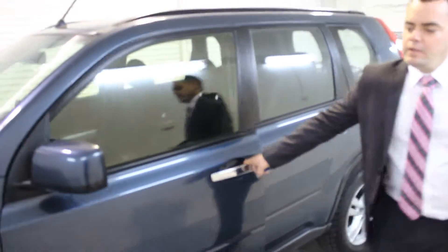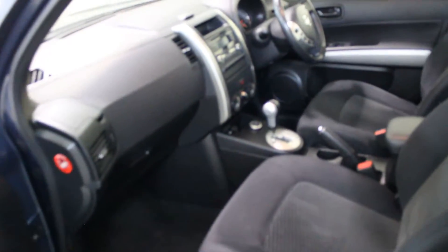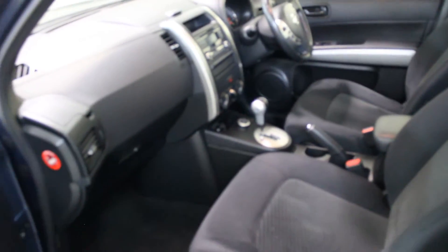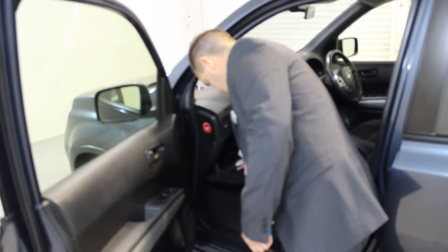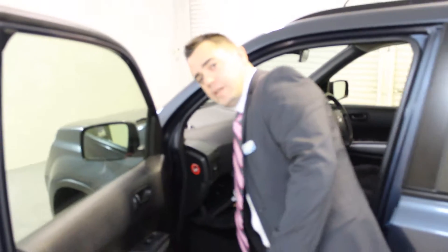Moving inside on the passenger side — have a look at that beautiful spacious cab, nice and simple, well laid out. Inside the glove box you can see all your service books are there, with full service history on the car, which is important.